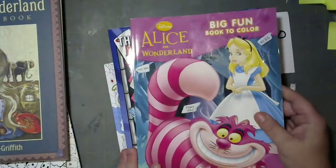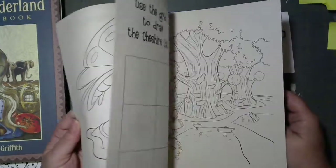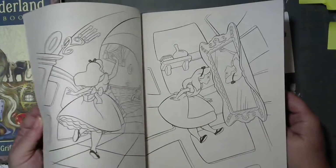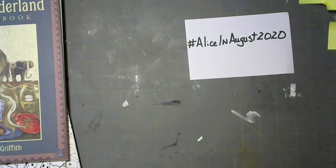Then I've got this one which I think I got at Dollar Tree — it's just a kids' book, but still it's Alice and I love Alice. This is the classic Disney style.